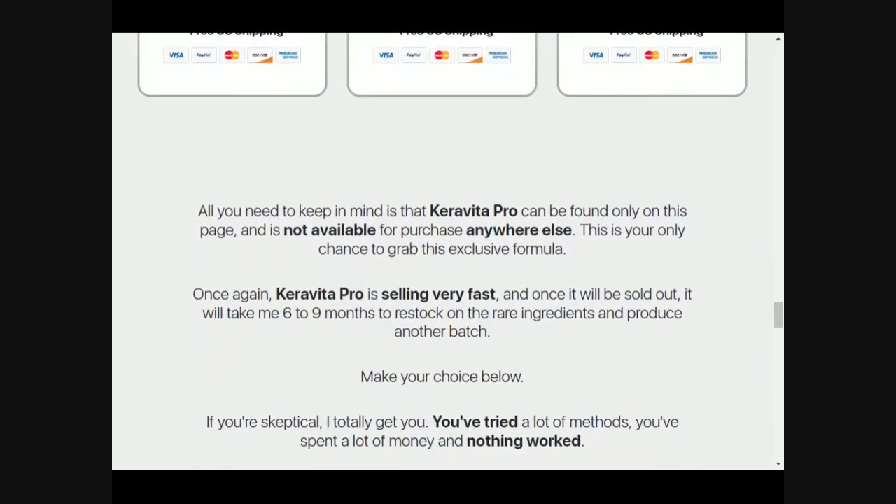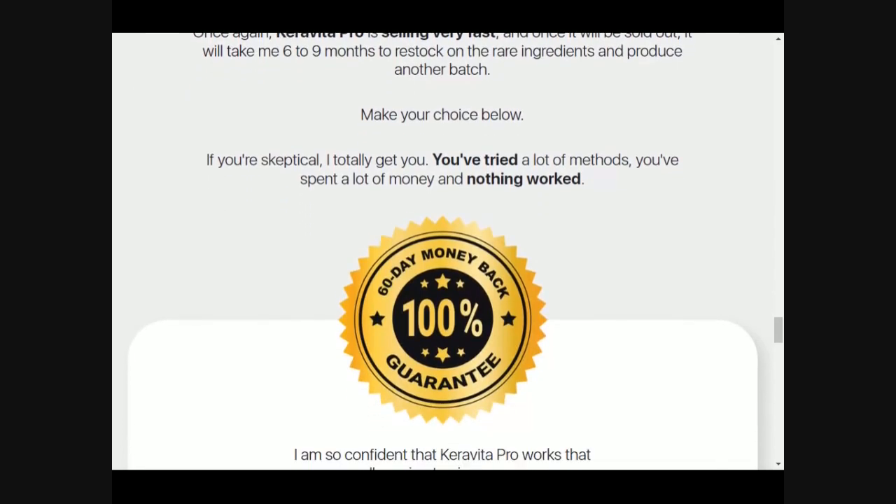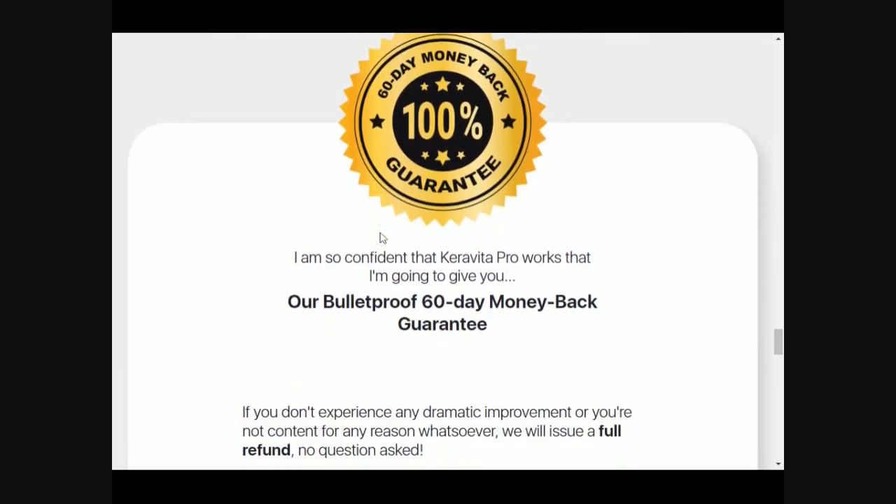It is all natural, with no contraindications and no side effects. In addition, there is a money-back guarantee of 60 days, so you can actually test Karavita Pro for 2 months. If you are not satisfied, you can ask for a refund and get your money back.